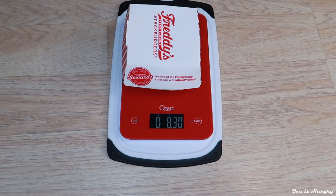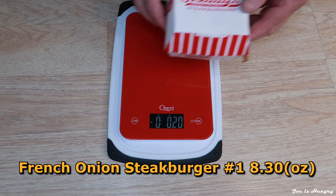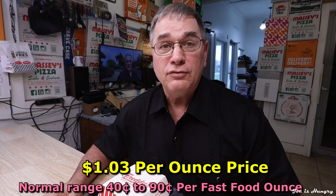Now it's time to determine their relative value and head back to the studio for the Joe Is Hungry weight test. French Onion Burger number one weighs in at 8.30 ounces. French Onion Steak Burger number two weighs in at 8.25 ounces. Add them up, divide it out, do the math and you come out with a very pricey one dollar and three cents an ounce. Is this a case where you pay for what you get? We're going to find out — it's time for the Joe Is Hungry big reveal.